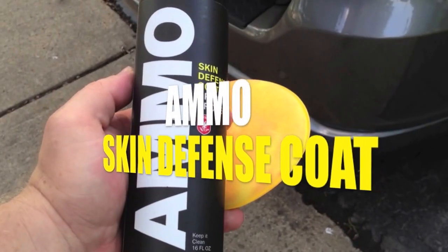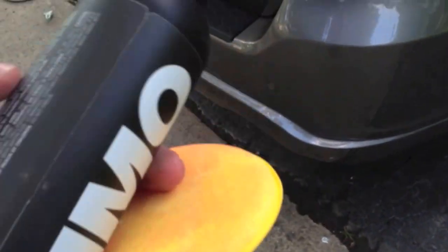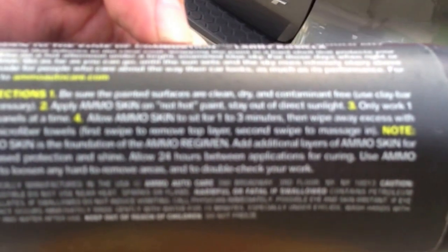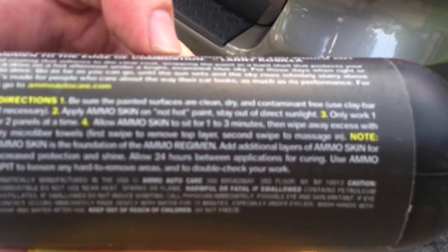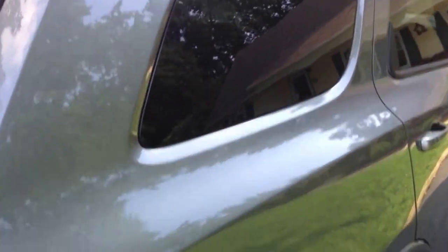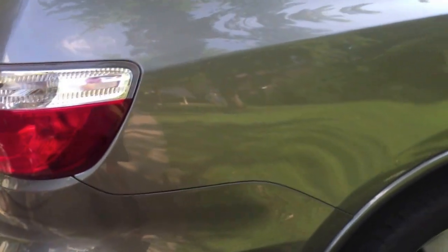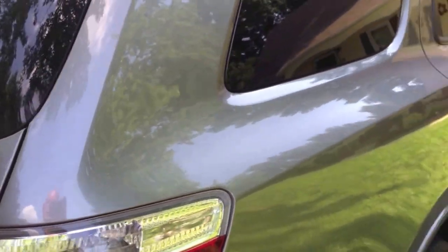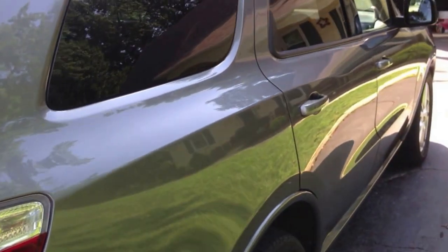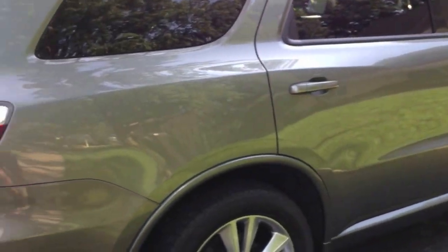Alright, so here it is — AMMO Skin Defense Coat. The directions are on the back. Basically we're going to put this on like we would any other polymer, however instead of circles we're going to use lines. I've used lines probably forever anyway, but it's recommended. It's apparently pretty thick and sticky, and we're going to leave it to set. The directions say one to three minutes, so that's about a panel at a time. But listening to Larry — the creator himself — he actually leaves it on in some instances overnight.